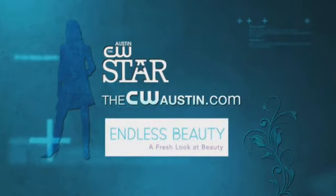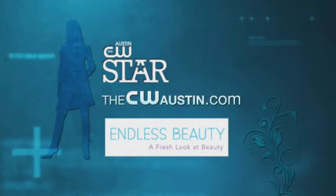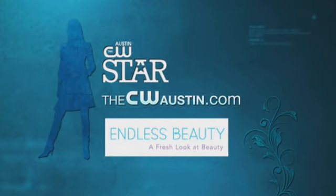If you want to know more, go to CWAustin.com and click on the CW Star tab, and keep watching for more beauty tips from EndlessBeauty.com.